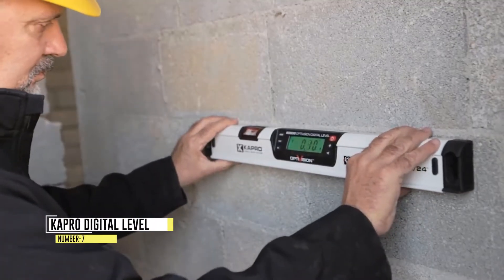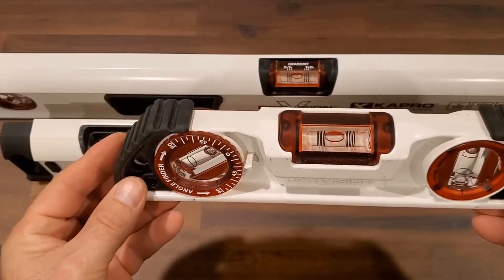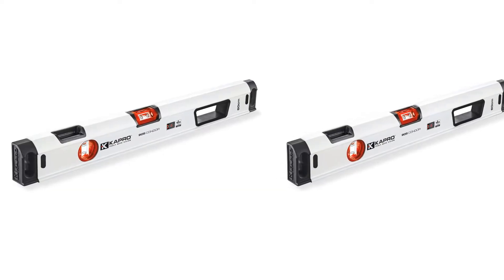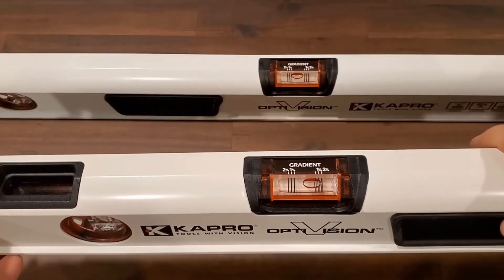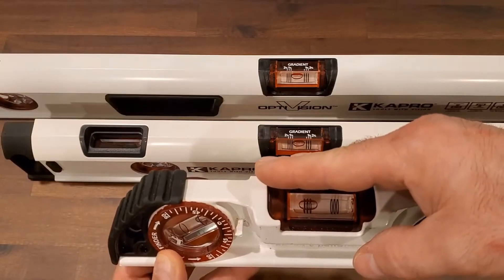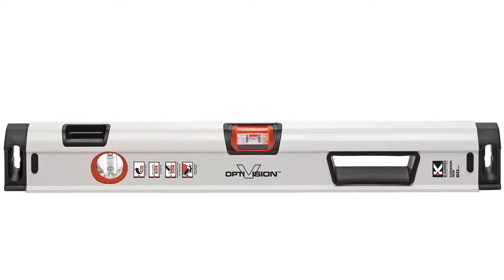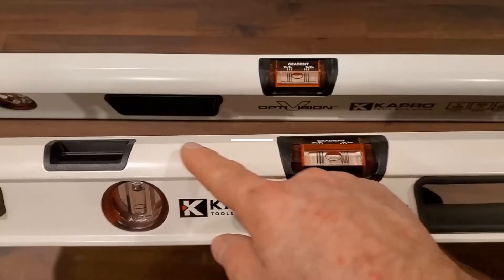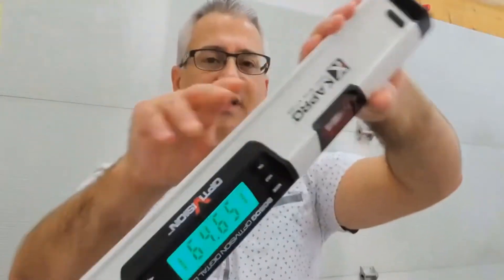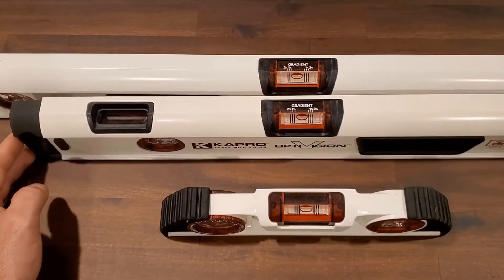Number 7: Capro Digital Level. The Capro 905 Digital Condor is a truly remarkable box-level tool that has revolutionized the way professionals approach leveling and measuring tasks. Crafted with a durable aluminum profile, this tool offers exceptional strength and longevity. The finely milled surface ensures precise measurements, and the strong magnets allow for secure placement on various surfaces. One of the standout features is its oversized angled display with a flipping digital readout.